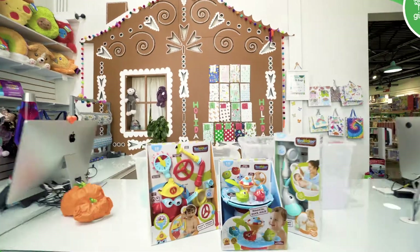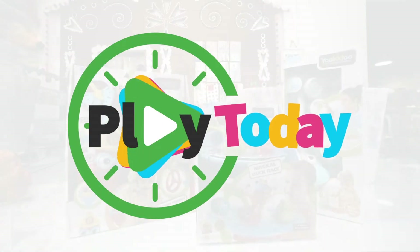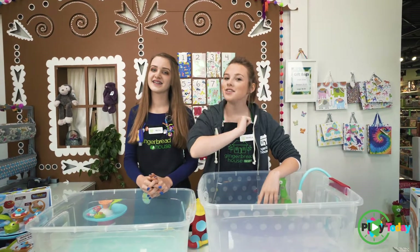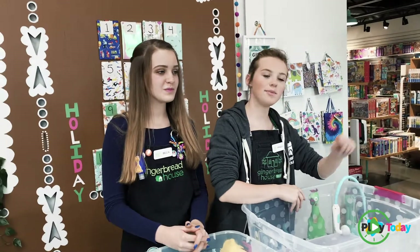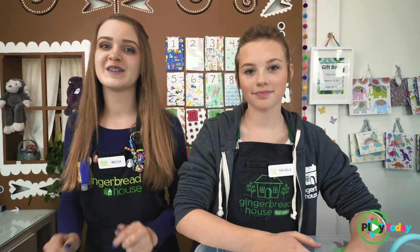Hey guys, I'm Mikayla and I'm Becca and today we're going to play with the Yookidoo bath toys. So today we have three Yookidoo bath toys: we have the elephant baby shower, the Ready Freddy spray and sprinkle, and the magical duck race.